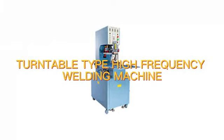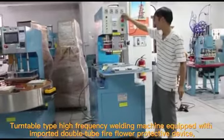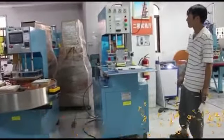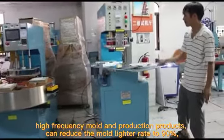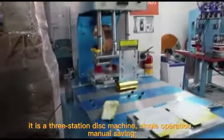Turntable Top High-Frequency Welding Machine, equipped with imported double-tube fire floor protective device. High-frequency mold and production products can reduce the mold lighter rate to 90%. It is a three-station disk machine, single operation, manual saving.